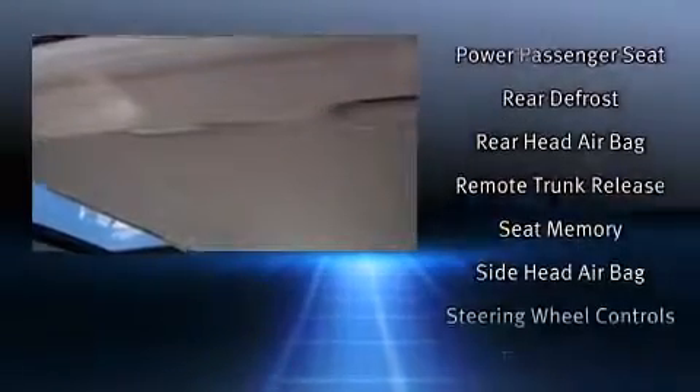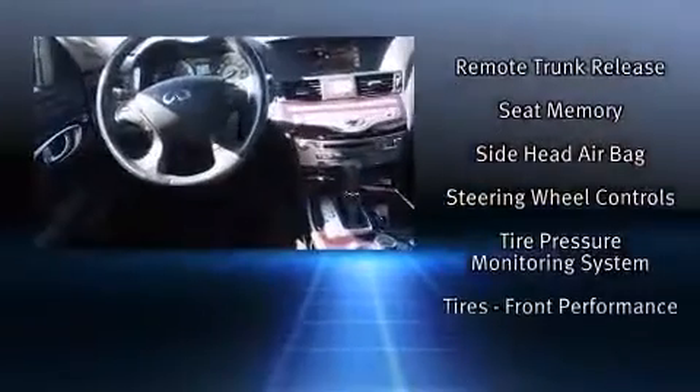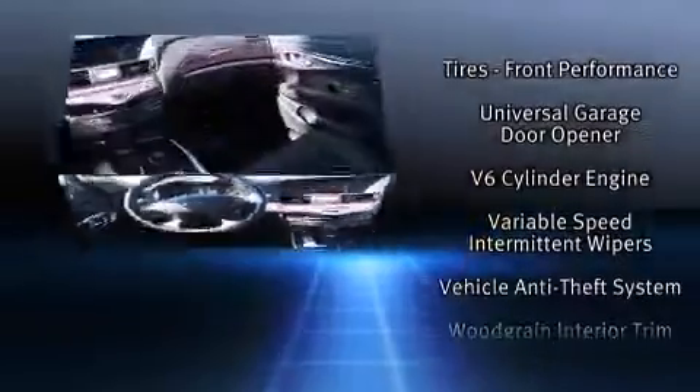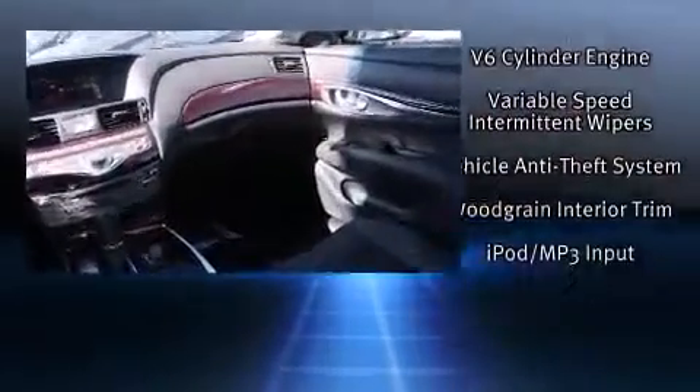You'll never lose visibility with rain-sensing wipers, which activate automatically when the drops start to fall. This vehicle has achieved certified pre-owned status by passing Infiniti's comprehensive certification process.